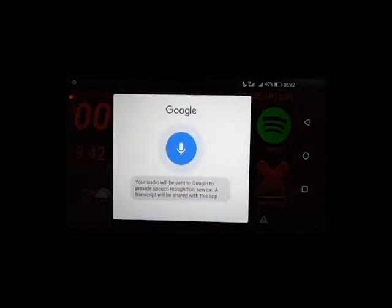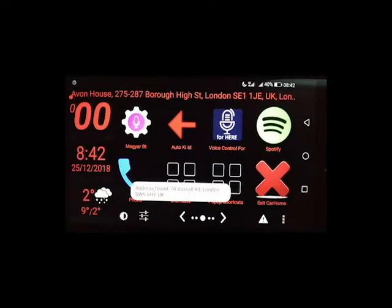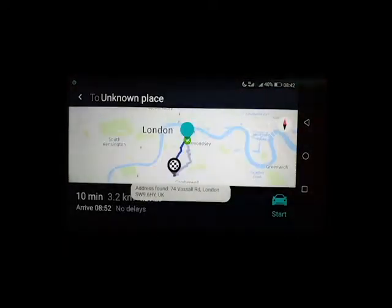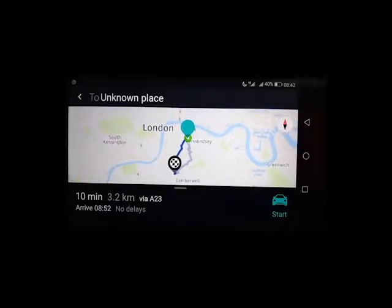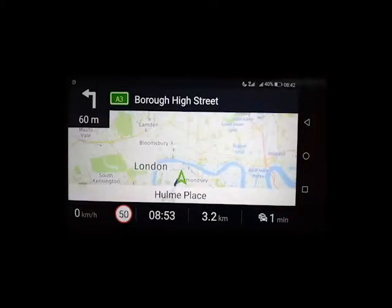74 Vassal Road, London. Navigation starts to 74 Vassal Road, London SW9 6HY, UK. Now turn left.